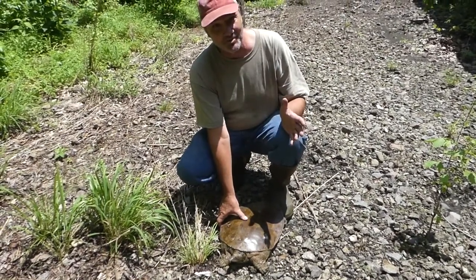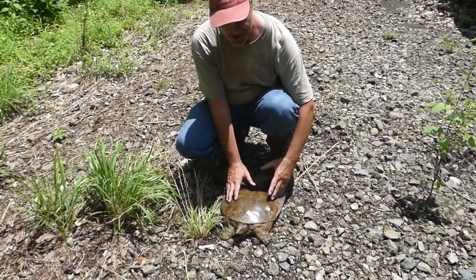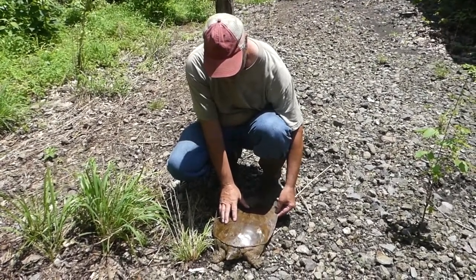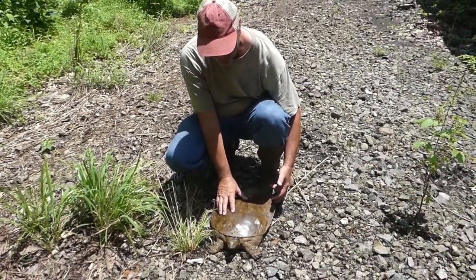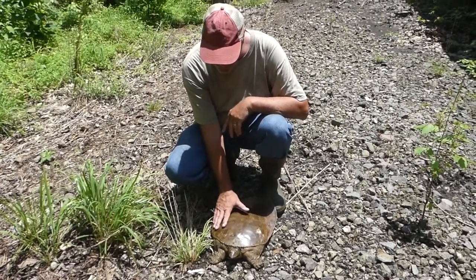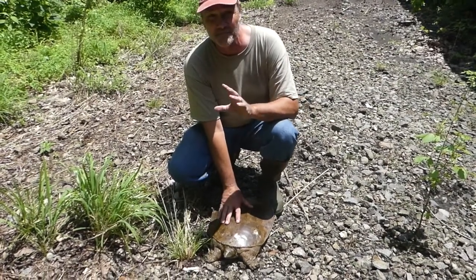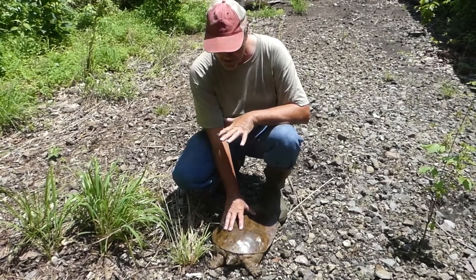Turtles in general are just really cool, but this one's exceptionally cool. You know turtles have that shell made out of the ribs and backbone, but in the case of softshell turtles it's been reduced and it's flexible. Some people call it a pancake turtle, but it's covered with more of a skin rather than scales.